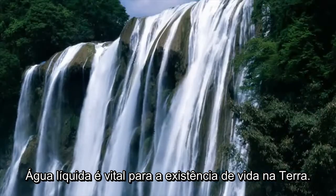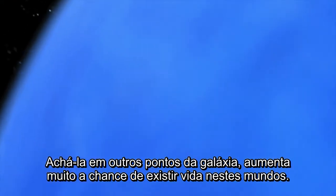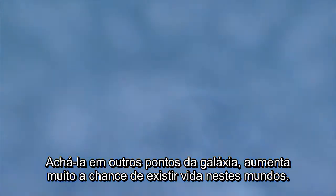Liquid water is vital for life to exist on Earth. Finding it elsewhere in the galaxy would greatly improve the chances for life to exist elsewhere in the universe.